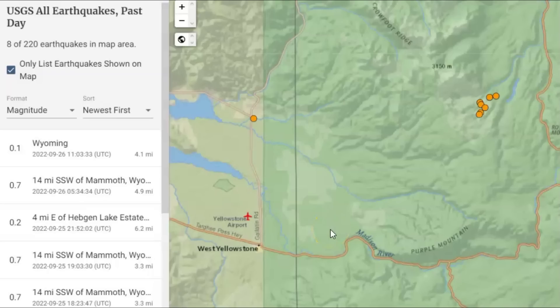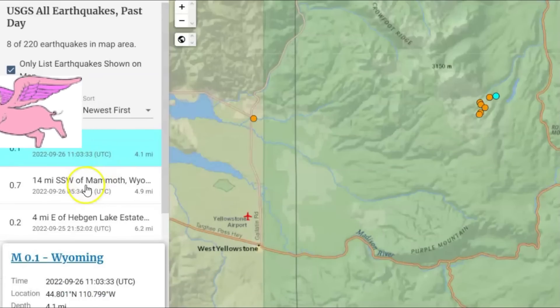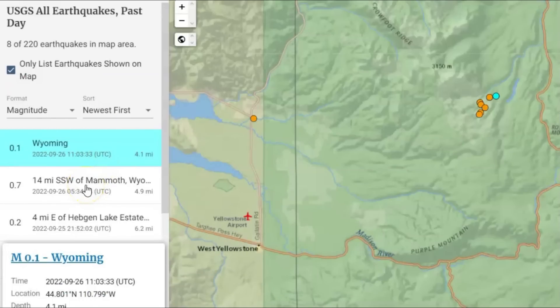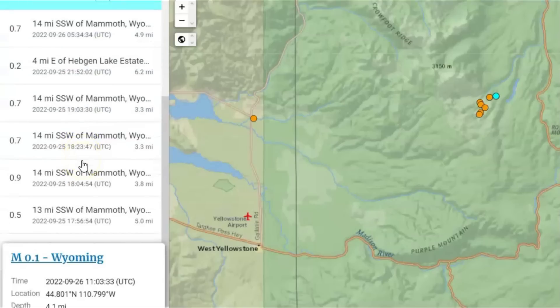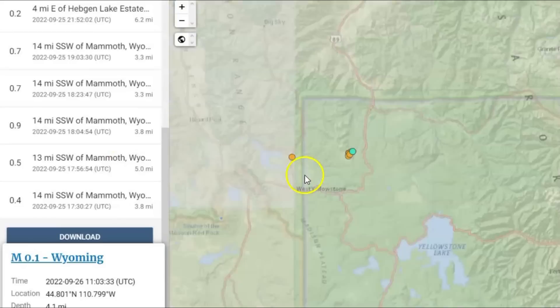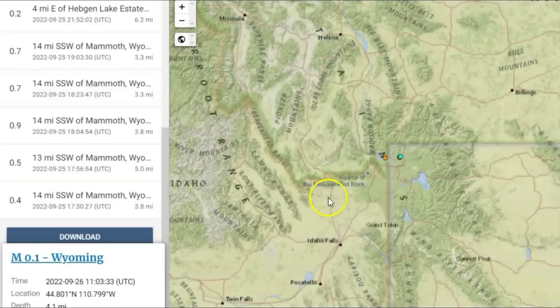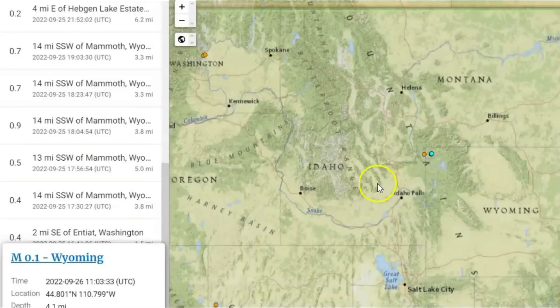The USGS is reporting eight earthquakes today for the last 24 hours, the most recent at 1103 universal time, four miles below sea level — that would be in the upper magma chamber. It was a 0.1, a 0.7, a 0.2, another 0.7. Nothing to see right now. The thing I noticed, they are not reporting the earthquakes that are occurring along the Sawtooth fault zone.